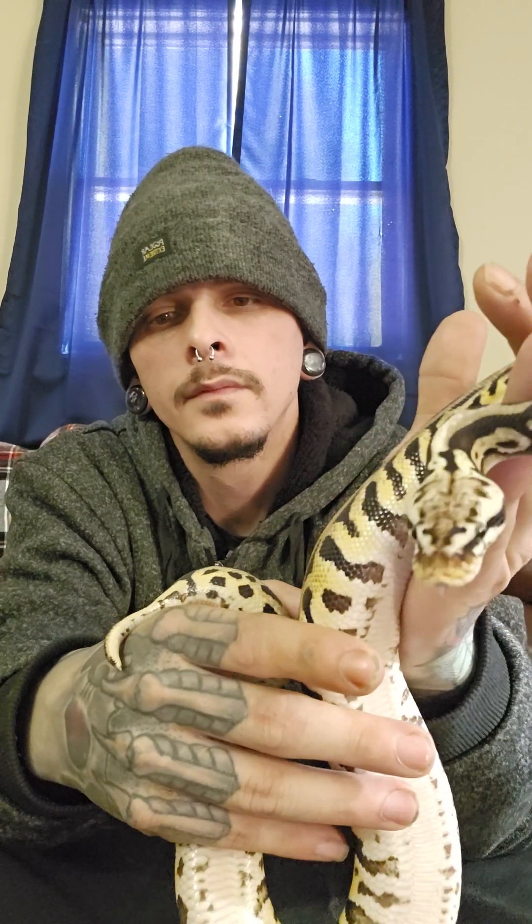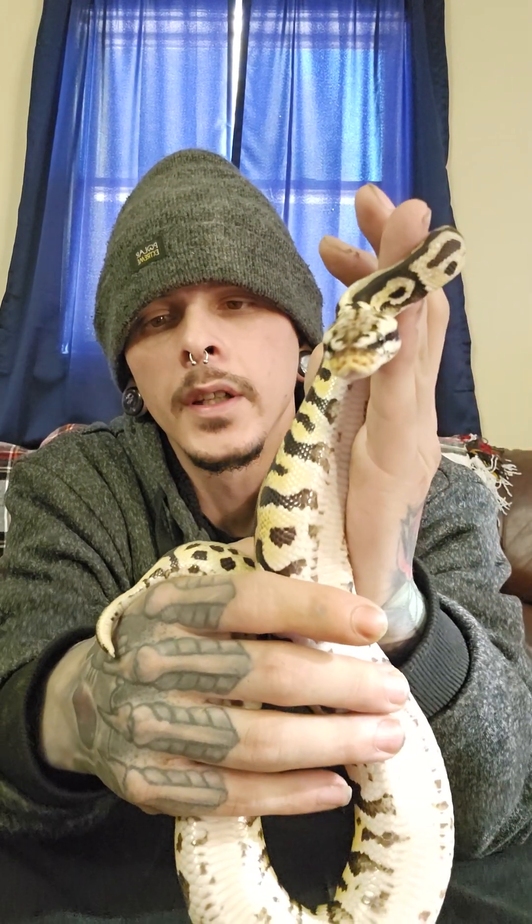I can't wait until I get some offspring from him — from his clutches — and hopefully some Batmans that I can share with you guys, because they are some of the coolest-looking snakes. Especially if I happen to get some banana Batmans — I'd really like that. Fingers crossed, but he's a really cool one.